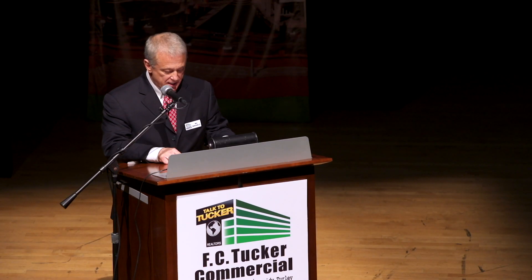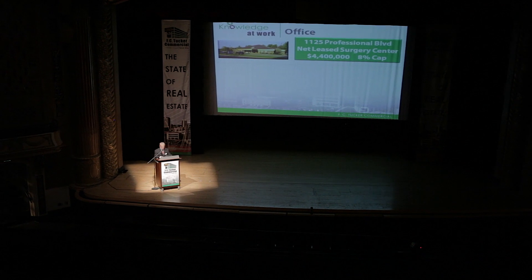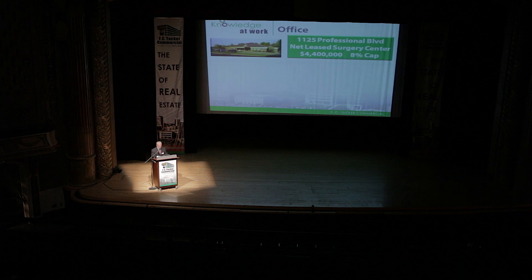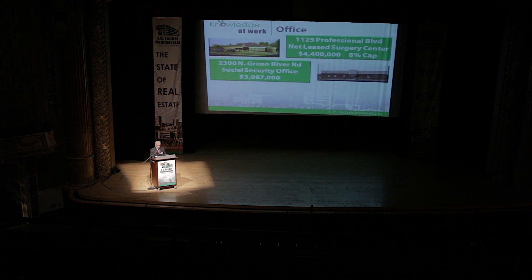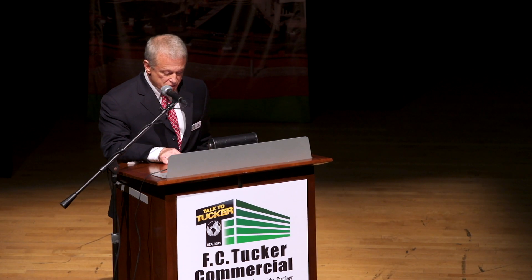We also saw the net lease office sale of three buildings on the east side: 1125 Professional Boulevard, known as the St. Mary's Surgery Center, at four point four million dollars and an eight cap. 2300 North Green River Road, known as the Social Security building, just sold for right under four million dollars. And 1421 Kimber Lane for a partial owner-occupied at one million four hundred ninety thousand.